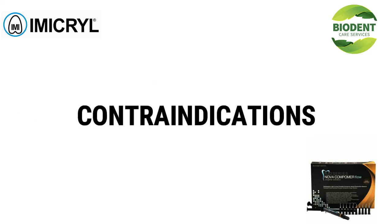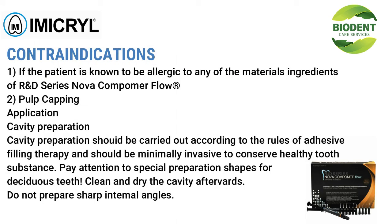Contraindication: do not use if the patient is known to be allergic to any of the ingredients of R&D Series Nova Compimer Flow. It is also contraindicated for pulp capping applications.